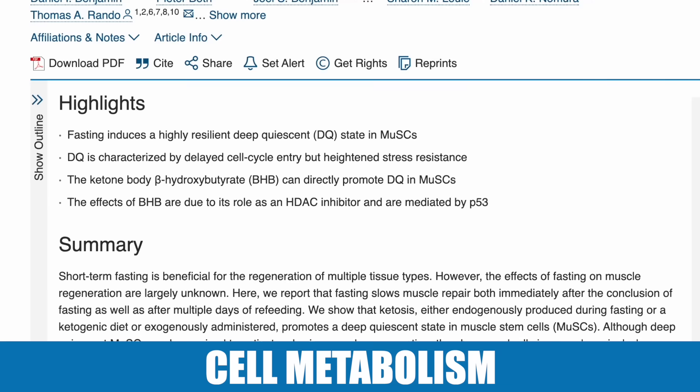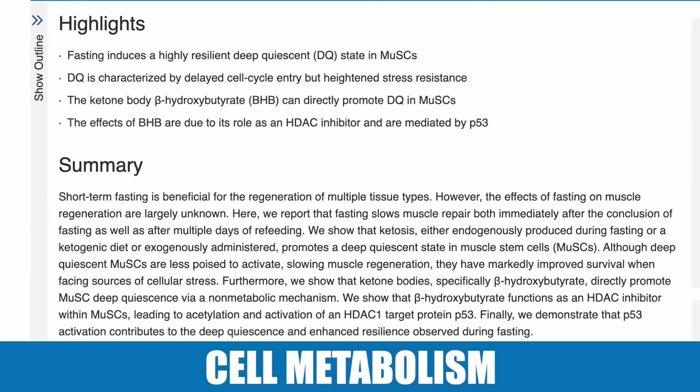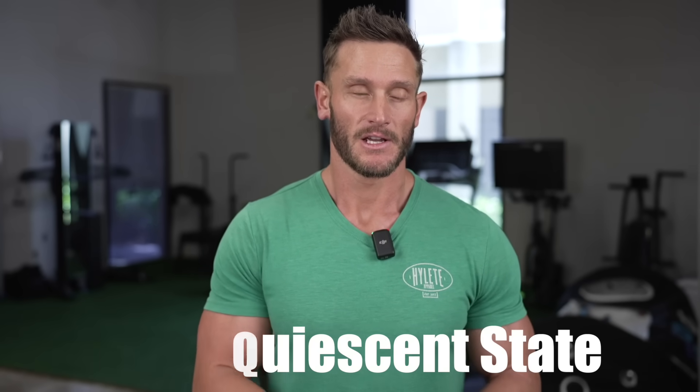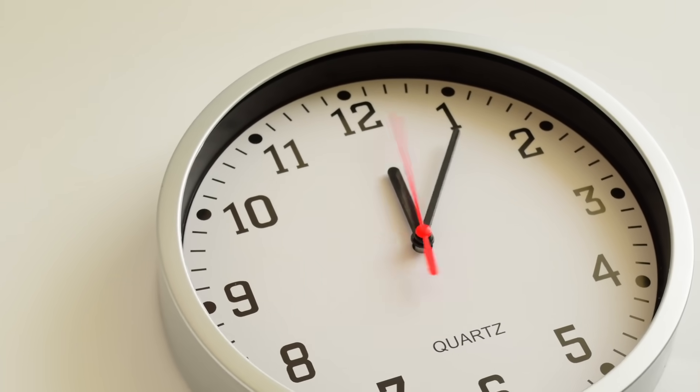What that study found is that fasting until you just got to the point where you were producing ketones created a 'deep quiescent state' in muscle stem cells. These muscle stem cells ended up having more potential to survive under stress. During the fast they were less poised to activate, but after the fast they had more survivability — they basically became stronger, just like any adaptation. It's like exercise: during it you have a lot of stress, but afterwards you adapt.